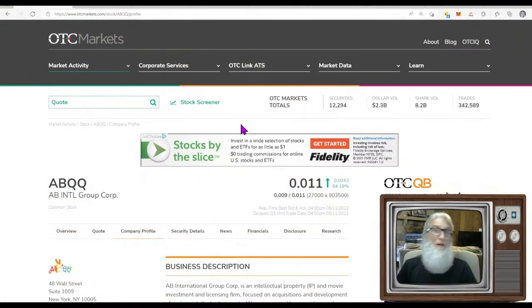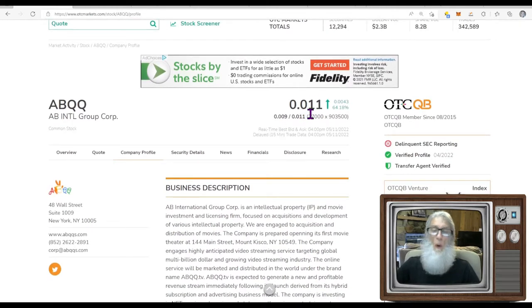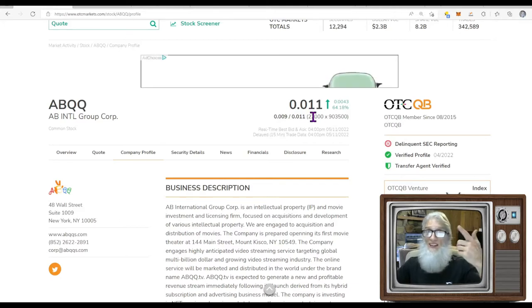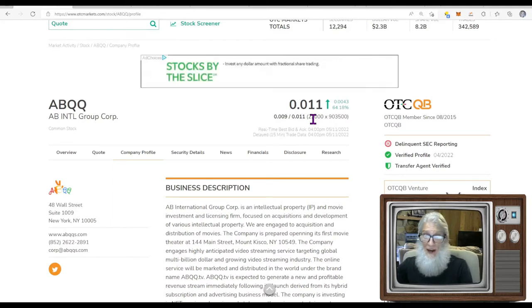The first stock we're taking a look at is ABQQ — AB International Group Corp. We're doing our initial due diligence on the OTCmarkets.com website, simply because it's updated every day by FINRA and the SEC with the information we're always looking for. ABQQ finished today at $0.011 — just over a penny. Buy it at a penny, when it hits two cents you've doubled your money, three cents you've tripled it, and so on. Buying in at the one is the fastest gains you're probably going to get.